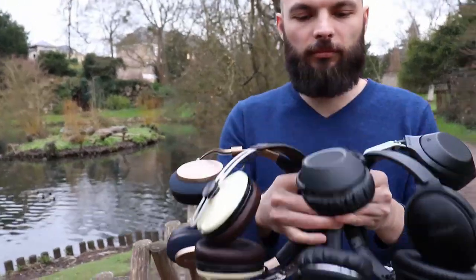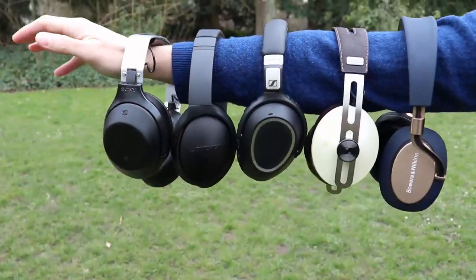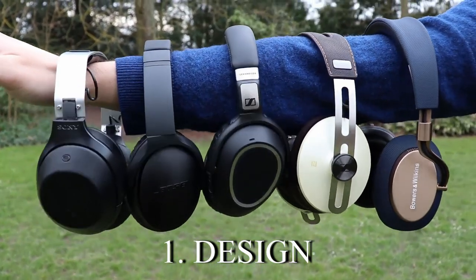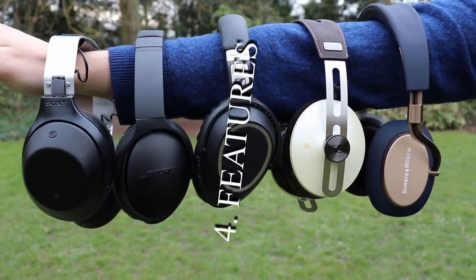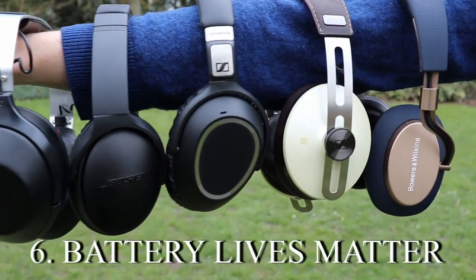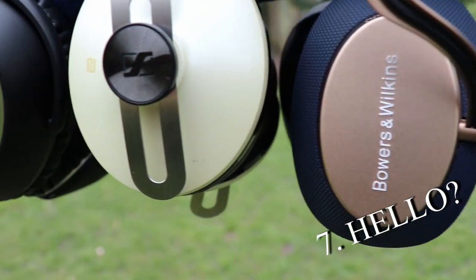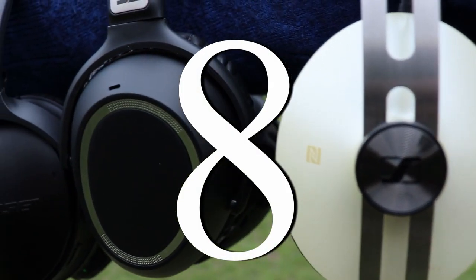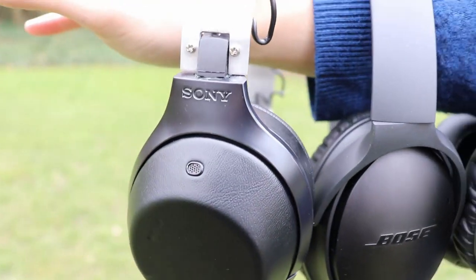We will evaluate these 5 headphones — which is actually 6 — on the following criteria: Design, Comfort, Build Quality, Features, Noise Cancelling, Battery Life, Call Quality, and the most important one, Sound Quality. Each headphone will be graded from 1 to 10, where 10 is of course the best.